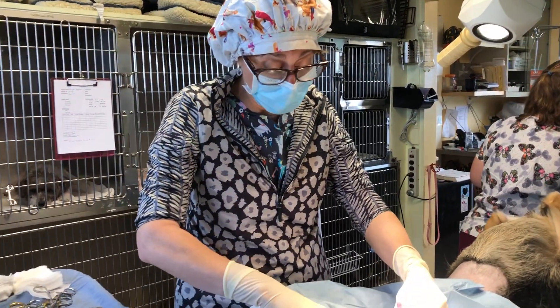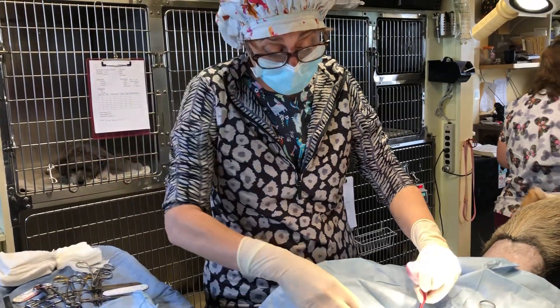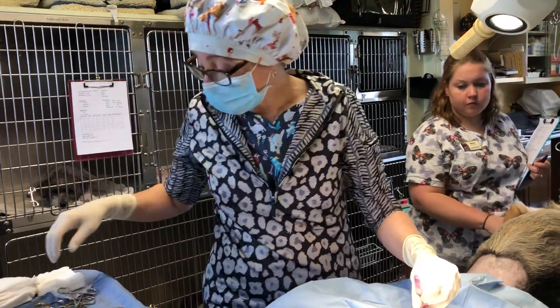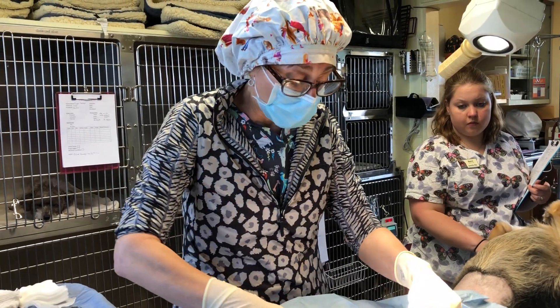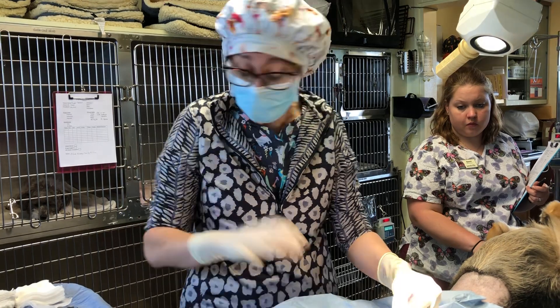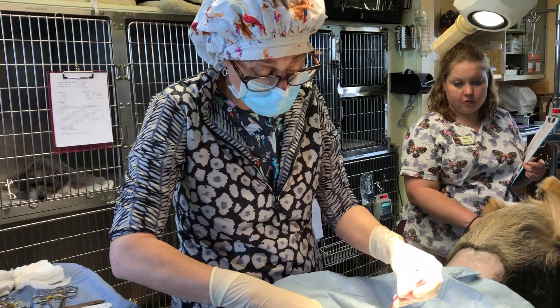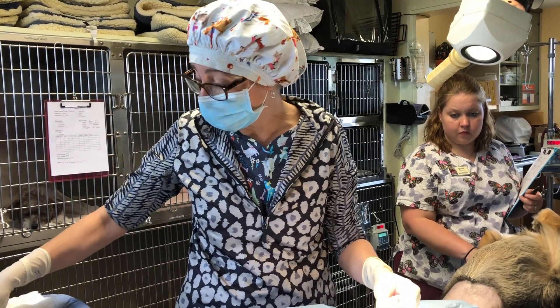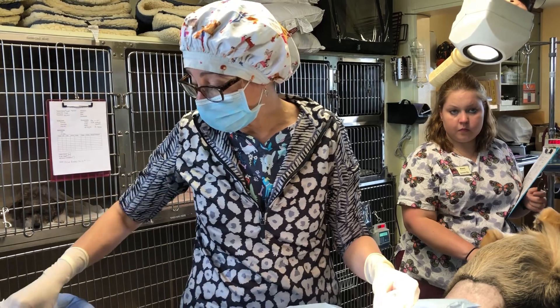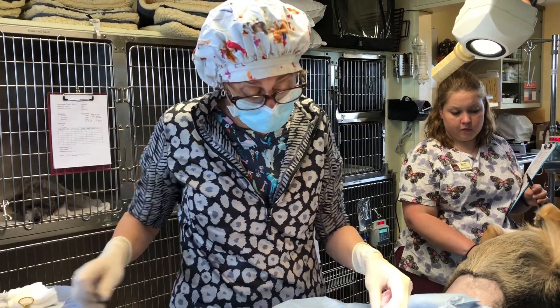Sometimes we go in and look and look and cannot find it — then we have to do hormone tests and ultrasound, and sometimes we even have to refer them to a surgeon. So be really careful; you don't want to unknowingly get something that's a bigger problem than you're prepared for, and the cost can reflect that. This is a congenital defect, so this dog absolutely needs to be neutered so he doesn't pass it along to his offspring.